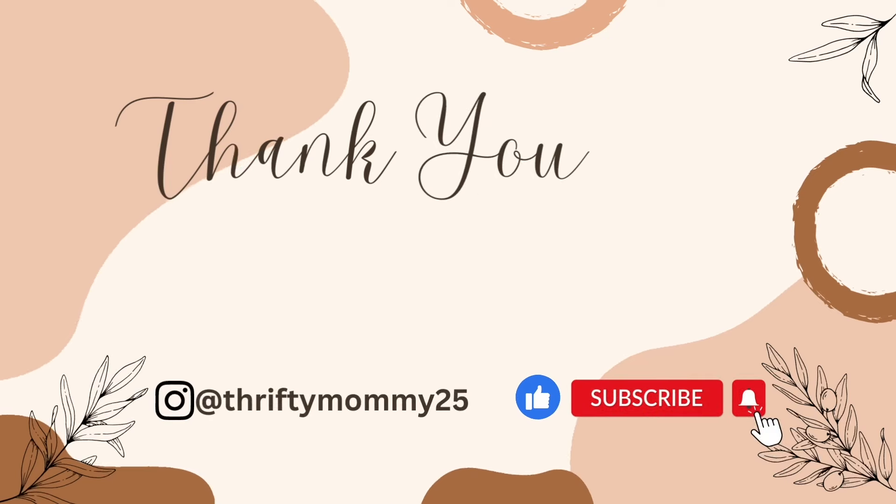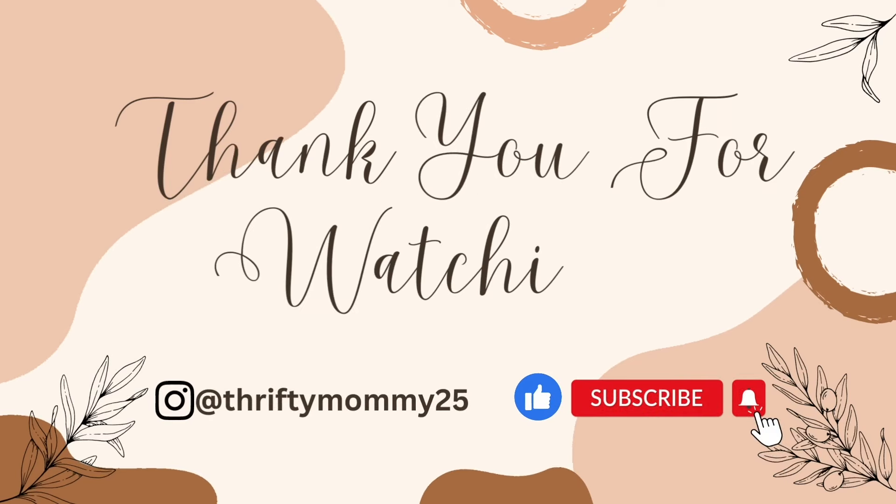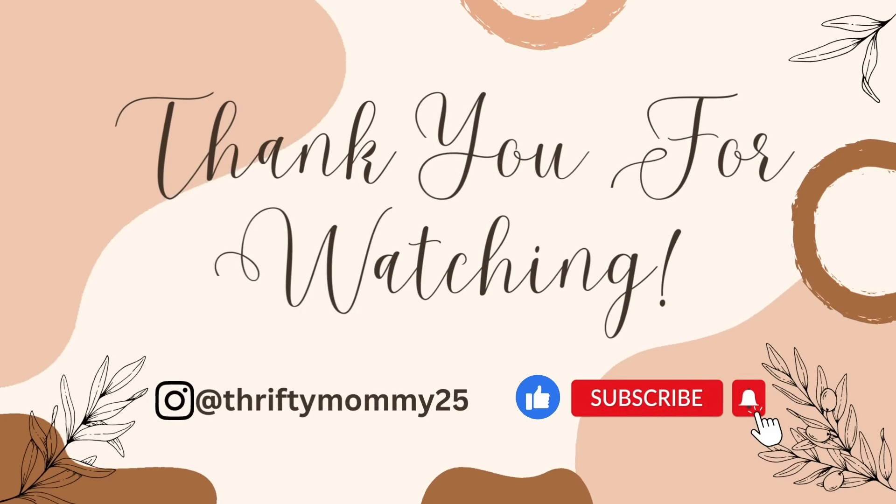And that is all the deals I have for today's Publix video. Thank you all for stopping by and checking out the video. I hope you enjoyed it — if you did, please give it a thumbs up. I hope you all have a wonderful rest of your week. Be blessed and I will see you all in the next video. Bye guys!